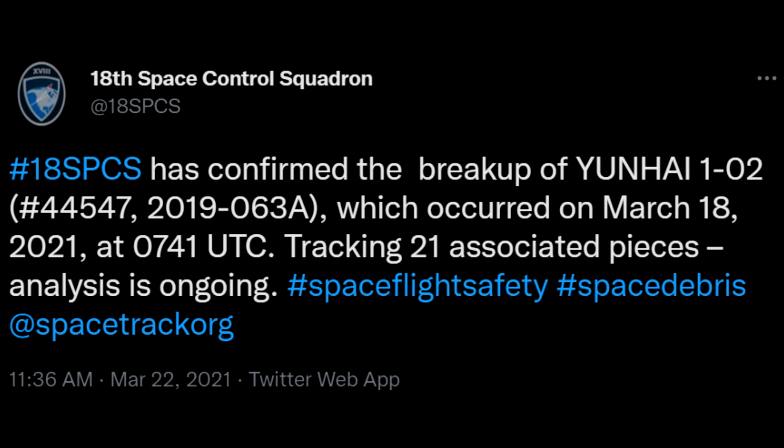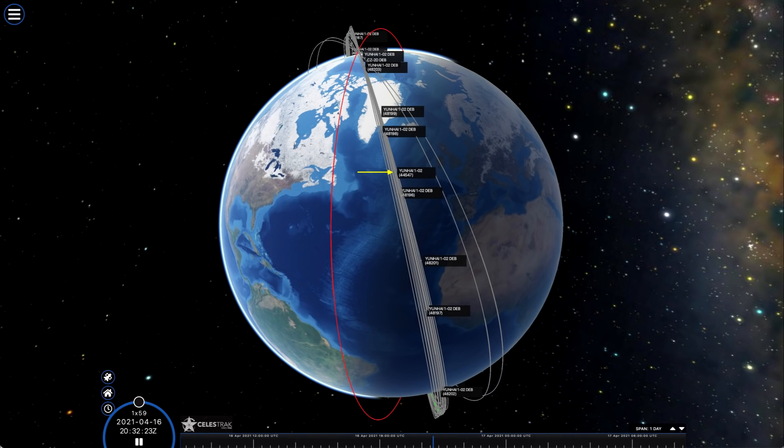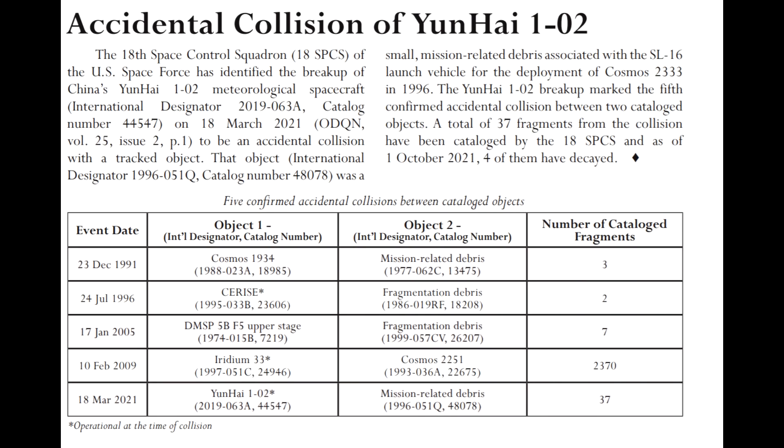Another update was the breakup of the Yunhai-1 satellite, launched by China in September 2019. In March of last year — around March 18th — it had a collision and we weren't quite sure what caused it. People said it was probably space debris, and it's only just been confirmed by the 18th Space Control Squadron. They identified a small piece of debris from a Cosmos launch in 1996 — a Russian satellite launched on a Zenit-2 launch vehicle — as the likely object that hit this satellite and caused a debris cascade.